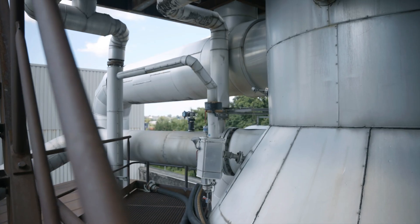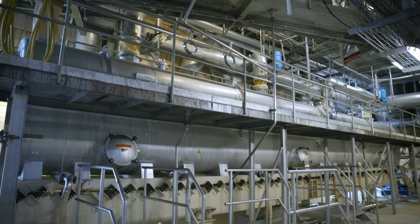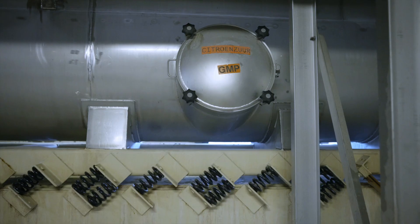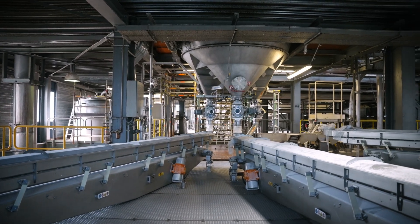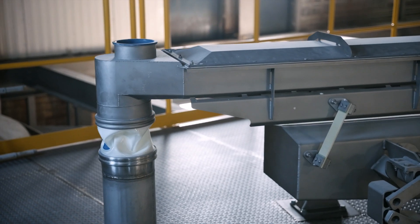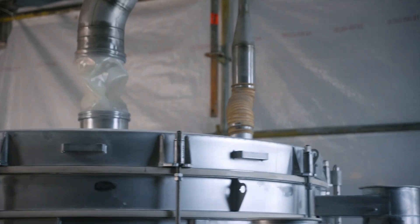The citric acid solution is then crystallized through controlled evaporation, which takes about 16 hours. The crystals are then centrifuged to remove moisture and further dried using hot air. The moisture released in this process is reused in the main circuit, resulting in an efficient and sustainable process.